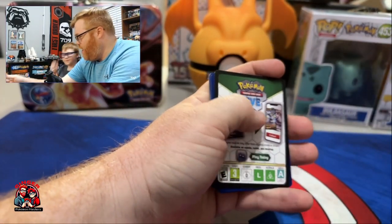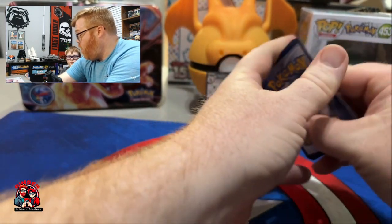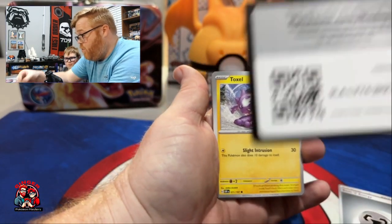When we were at Primetime Gaming the other day, there was a gentleman there that told me that the Tyranitar pack always had a Charizard in it. This time I forgot to show the code card.